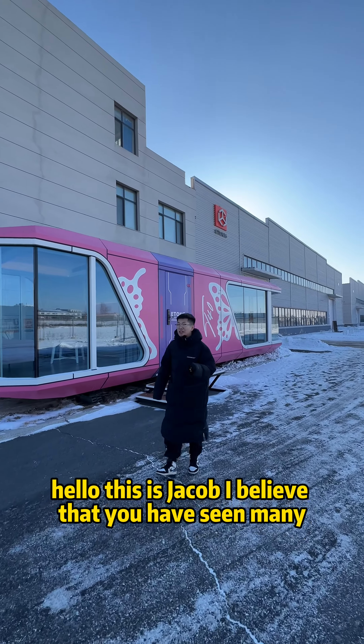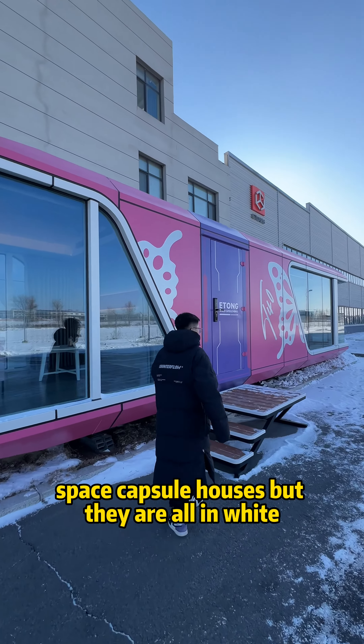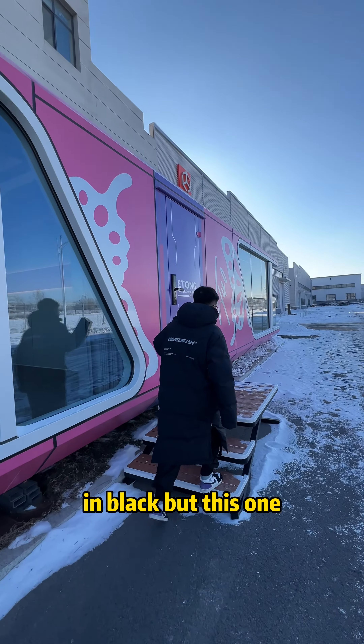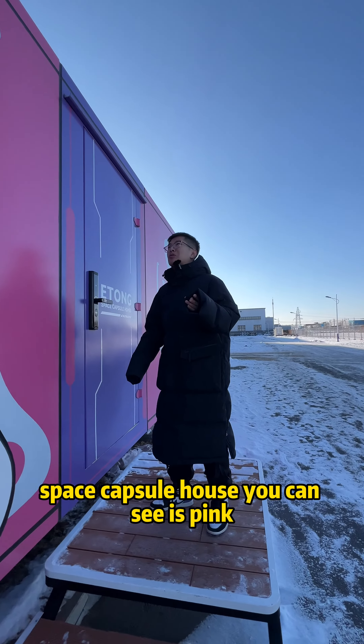Hello everyone, this is Jacob. I believe that you have seen many space capsule houses, but they are all in white or in black. But this one is the customized space capsule house.